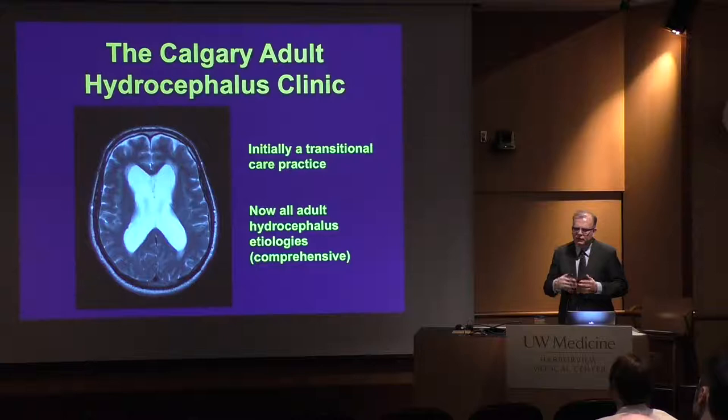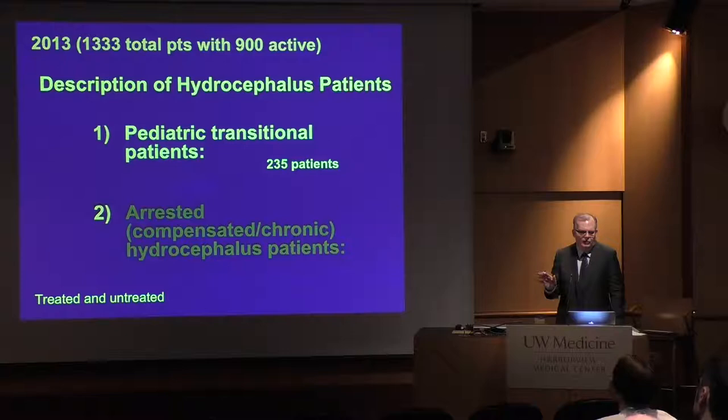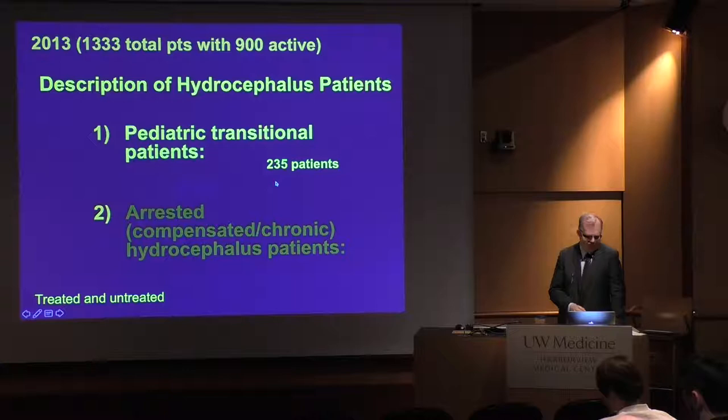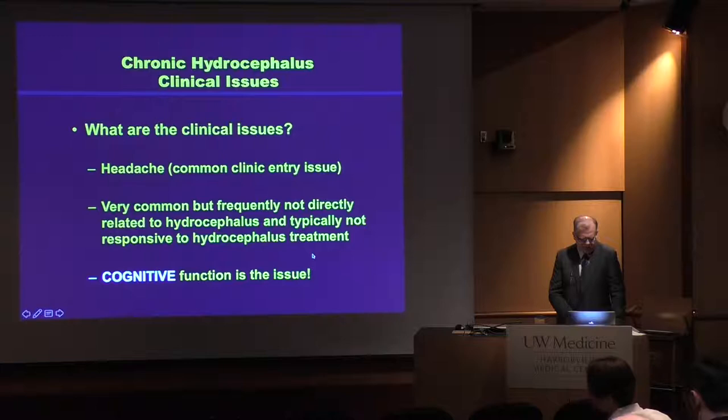I set up an adult hydrocephalus clinic initially starting as a transitional patient clinic. I did pediatric neurosurgery, looked after those patients, and eventually morphed into becoming the adult hydrocephalus person. Just to give you an idea of how many are out there — this is not a registry — we started tracking and by 2013 had just over 1,300 patients registered, about 900 active. The missing patients literally fell off the grid. Our transitional patients: over 235 of them. Our arrested, compensated, chronic hydrocephalus patients: about 220. About 250 NPH patients — our fastest-growing population.